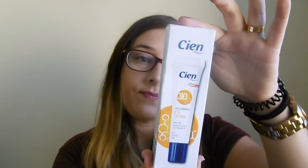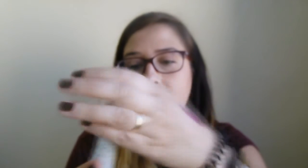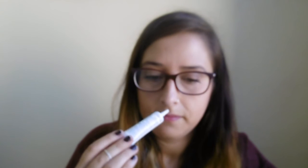Lo último que me cogí fue de la marca Cien también: este contorno de ojos con Q10. Lo voy a probar porque me está quedando poquísimo del que tengo y las muestras también las estoy fulminando. Quiero ir a una tienda en Valencia que vende productos de la marca Yaya y comprarme el de aceite de oliva, pero mientras tanto probaré este.